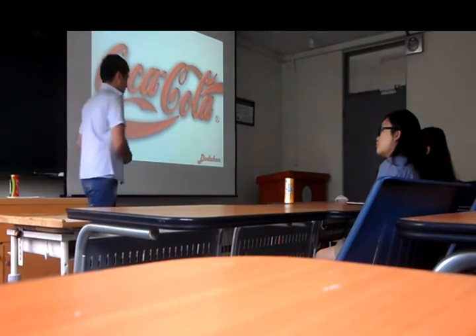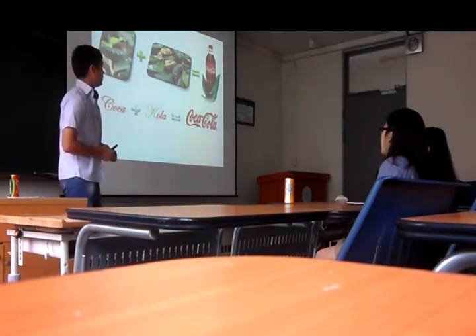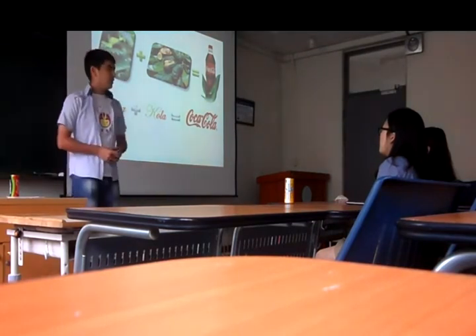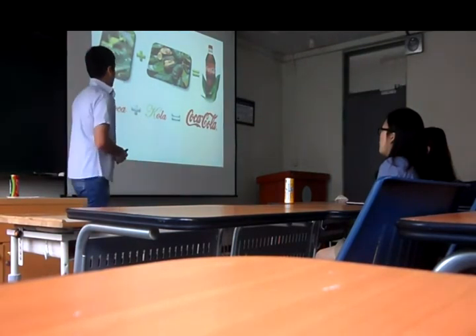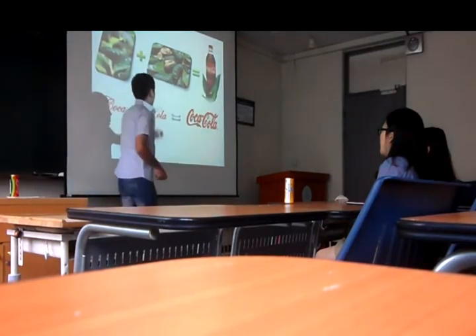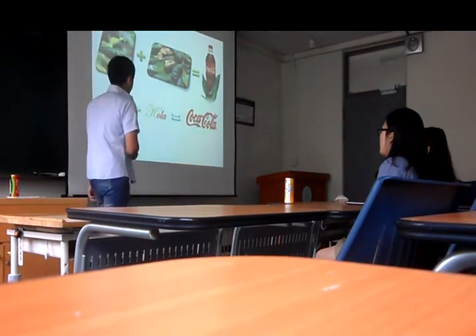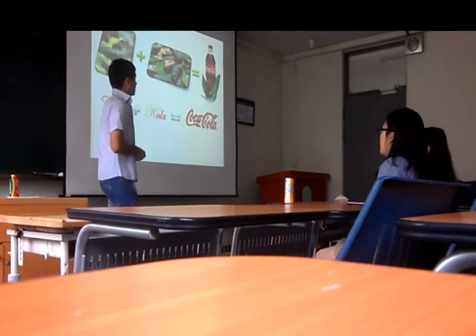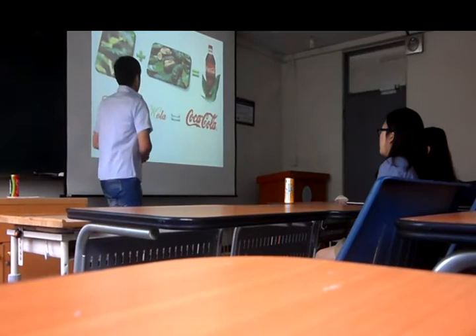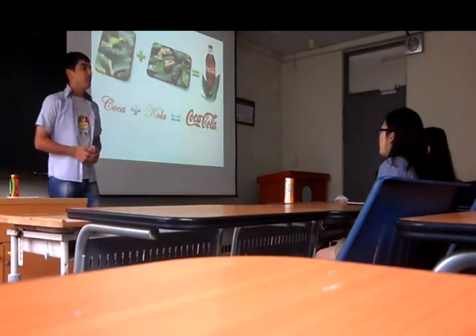Do you know that Coca-Cola was invented combining two things: coca leaves and kola nuts. Dr. Pemberton's bookkeeper, Frank Robinson, suggested using C in the word cola would look better than K. After that appeared the great logo that became very, very famous in the world — Coca-Cola.